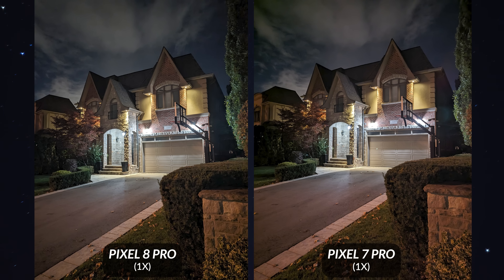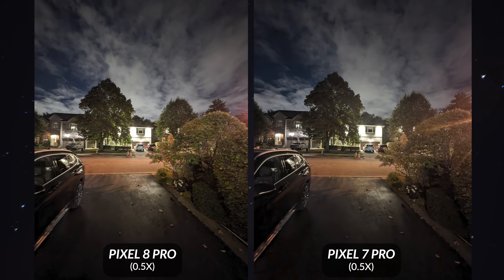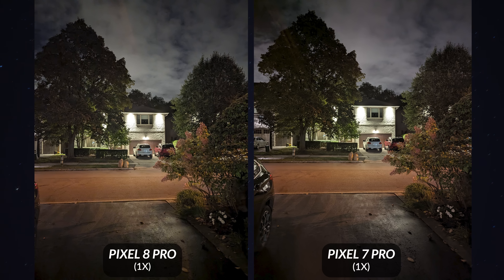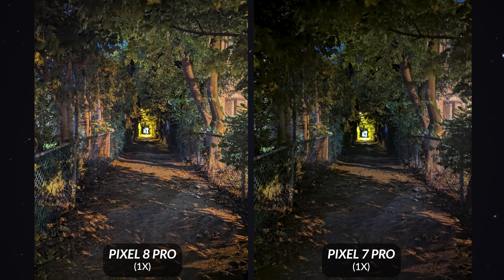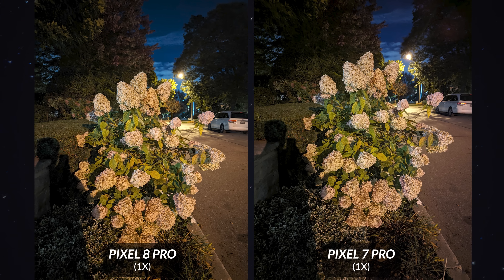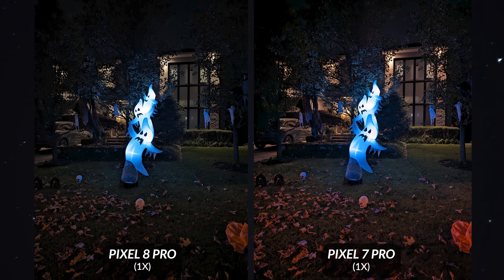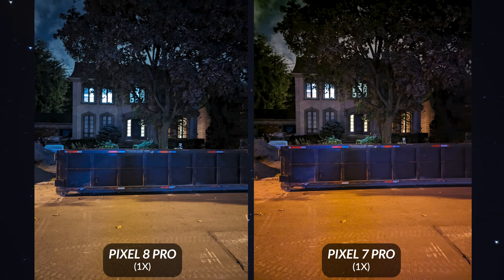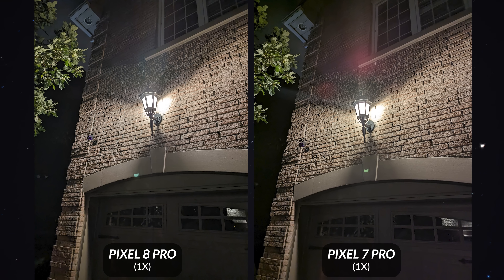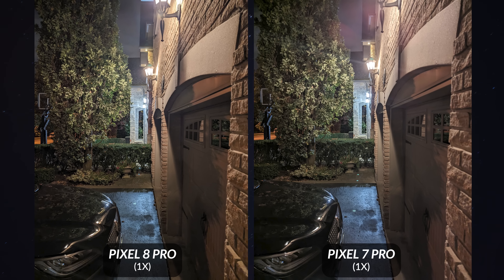Nighttime shots were interesting because the Pixel 8 Pro and Pixel 7 Pro pretty much look identical — most shots have the same look and feel. Sometimes the Pixel 8 Pro is slightly better, but overall it's not a massive improvement. The Pixel 7 Pro already took fantastic nighttime shots, so it's hard to make them even better. The only area the Pixel 8 Pro excels at night is when there's a light source offering a lot of glare — the Pixel 7 Pro introduces a lot of purple fringing, whereas that's no longer there on the Pixel 8 Pro.